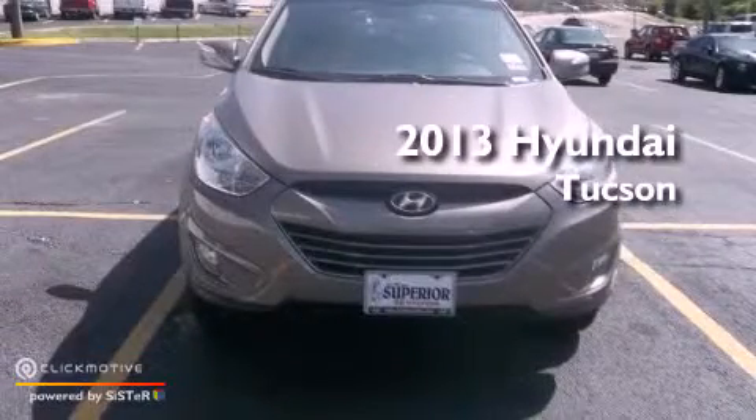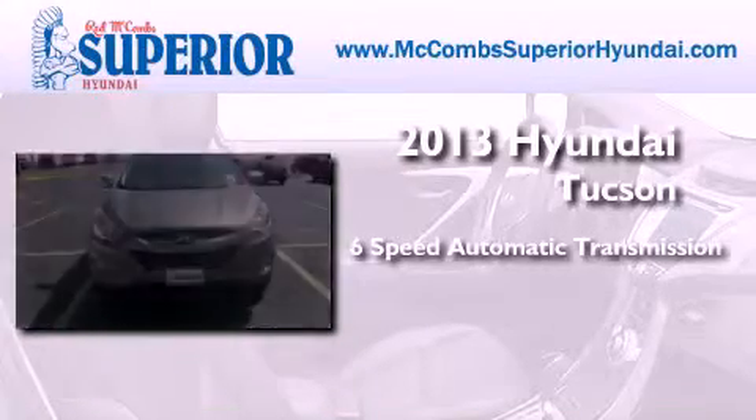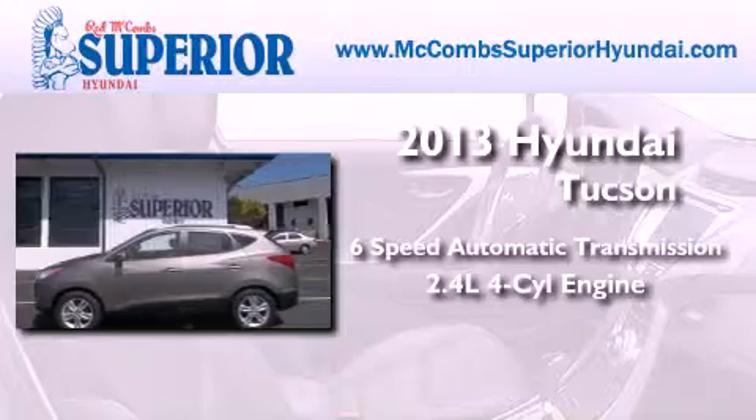This is a brand new 2013 Hyundai Tucson. This crossover has a 6-speed automatic transmission and an inline 4-cylinder engine.